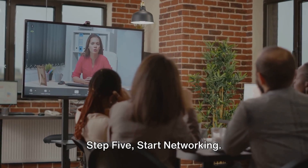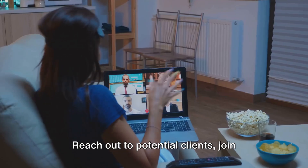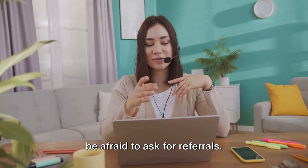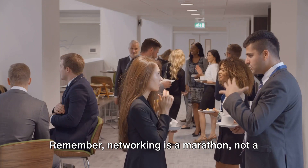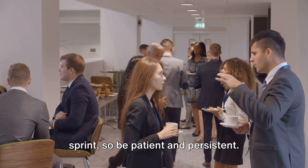Step 5: Start networking. Now that you're set up, it's time to start networking. Reach out to potential clients, join virtual assistant communities, and don't be afraid to ask for referrals. Remember, networking is a marathon, not a sprint, so be patient and persistent.